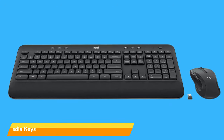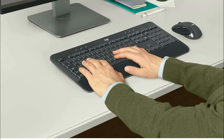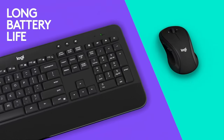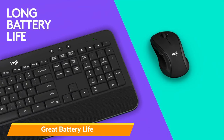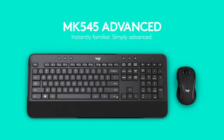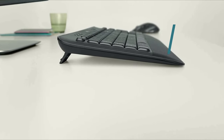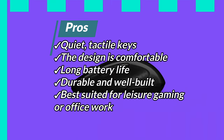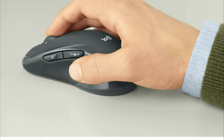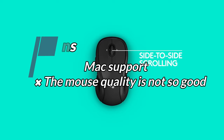The keyboard includes dedicated media playback and volume keys. While it is primarily intended for Windows users, it can also be used on Macs, albeit with limited support. The keyboard uses two AA batteries and is supposed to last three years. However, it is worth mentioning that the keyboard is somewhat large and may not be suitable for mobile use, and Mac support is limited. Pros: Quiet tactile keys, comfortable design, long battery life, durable and well-built, and best suited for leisure gaming or office work. Cons: Limited Mac support, mouse lag difficulties, and the mouse quality is not very good.